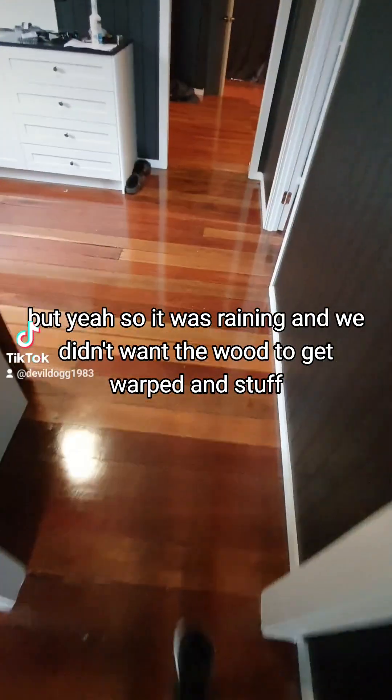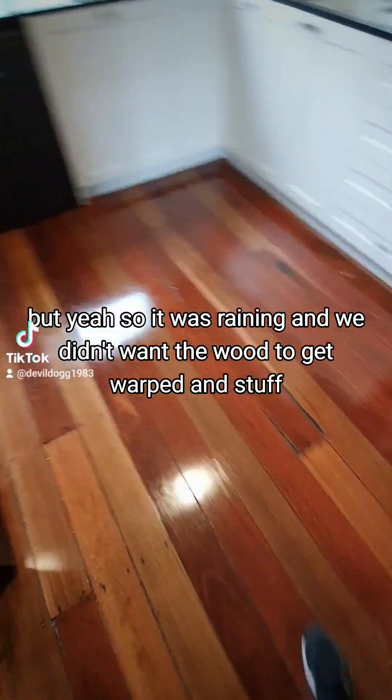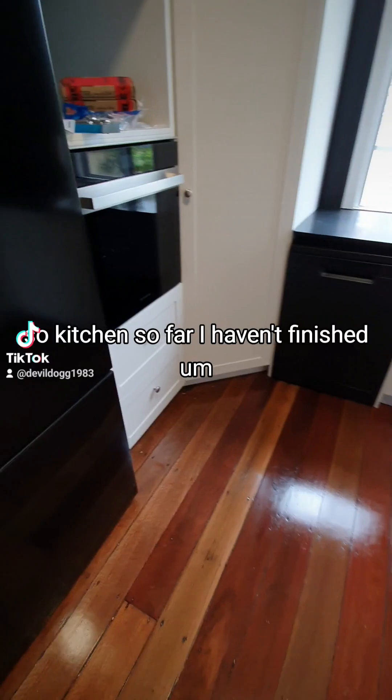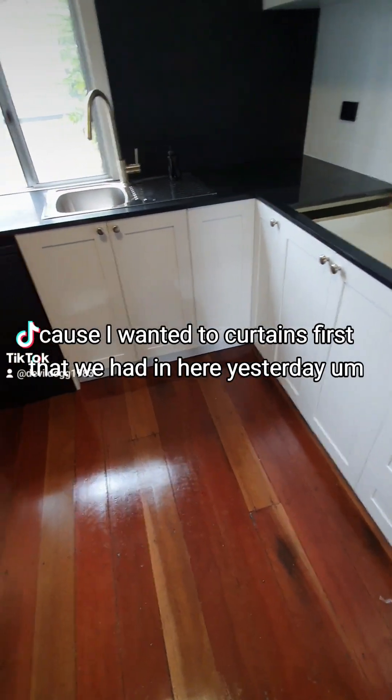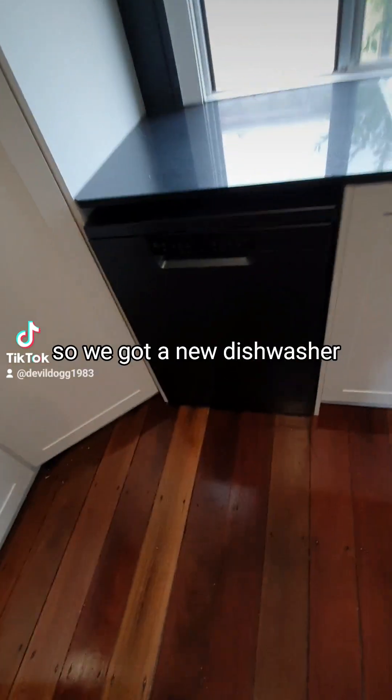It was raining and we didn't want the wood to get warped. So the kitchen — I haven't finished unpacking all the boxes because I wanted to do the curtains first, which we hung yesterday. We've got a new dishwasher, which is very exciting.